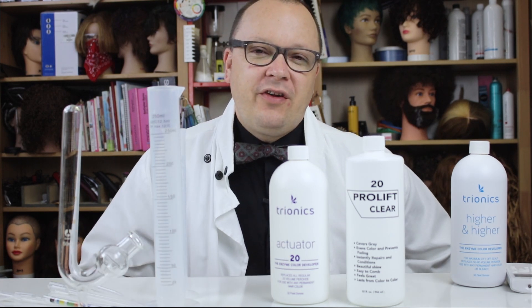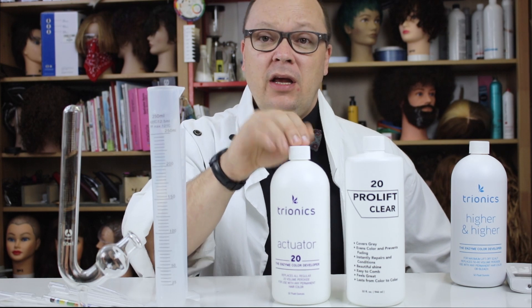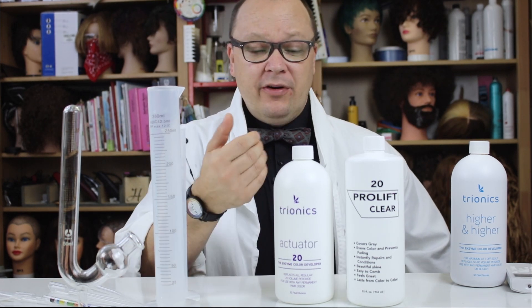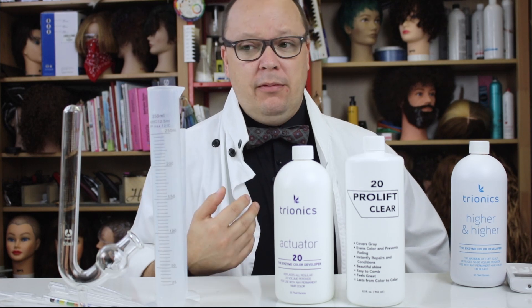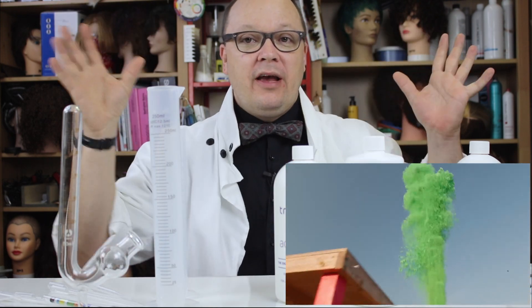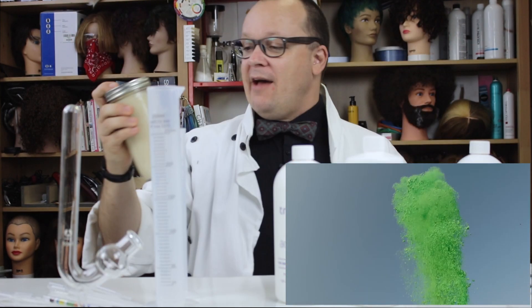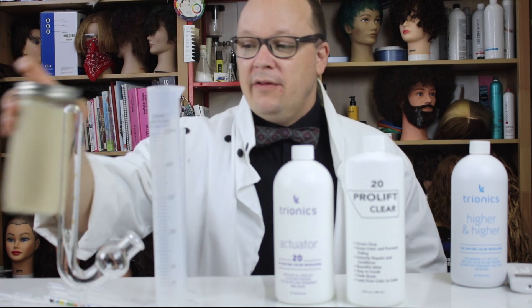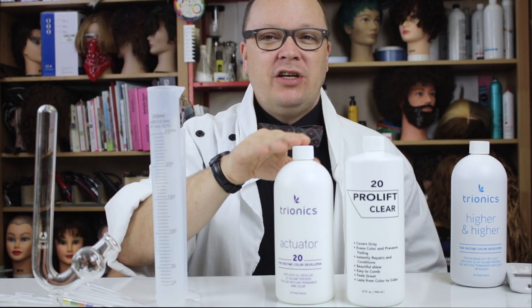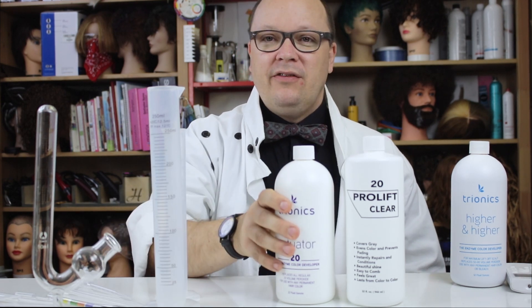This brings up some interesting questions, because if there's an enzyme in here that's supposed to accelerate the chemical reaction, how is this not reacted already? An enzyme that we might all be familiar with — if you've ever watched any of Mark Rober's videos — is catalase. Catalase is an enzyme found in yeast that makes peroxide basically release all of its oxygen at once. I have a yeast solution here that we are going to use with a fermentation tube to test how much oxygen is present in these developers.